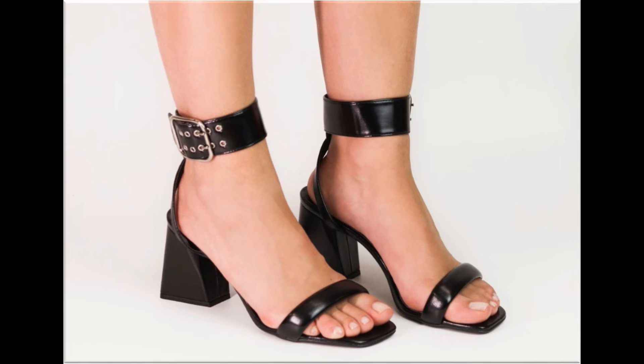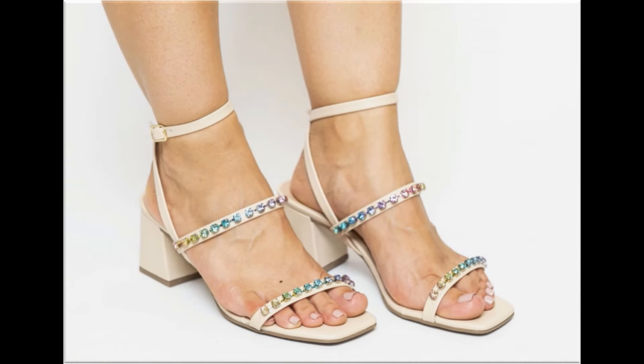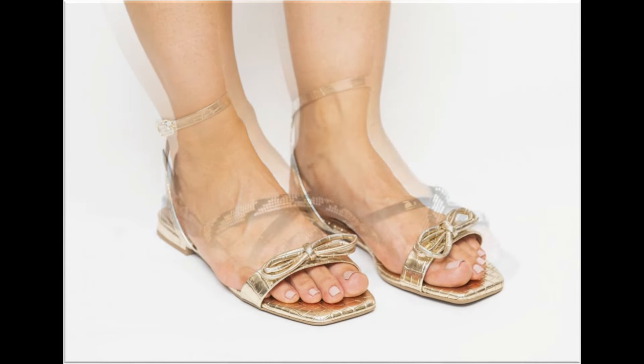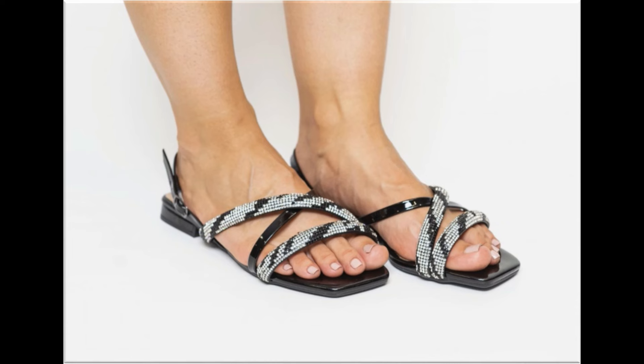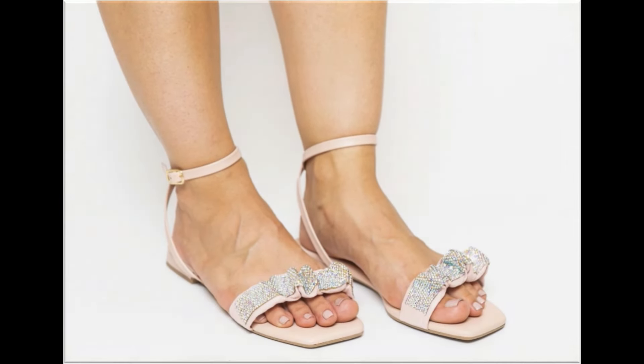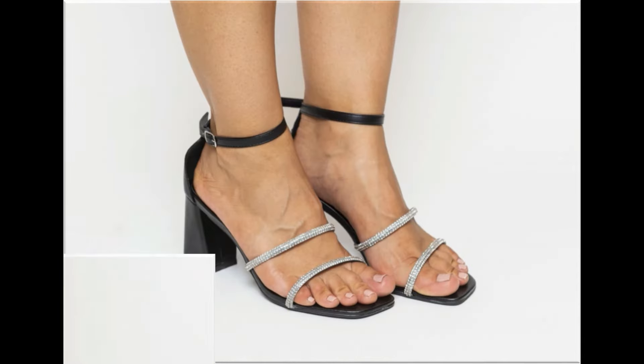Thank you so much for your love and support. With the help of these collections you can get ideas regarding which types of designs are in fashion and which are very popular. When you see the blend of style and comfort, this is one of the best and perfect collections. Such branded footwear is best for creating a unique style — different age groups of ladies find attraction in these beautiful branded designs.